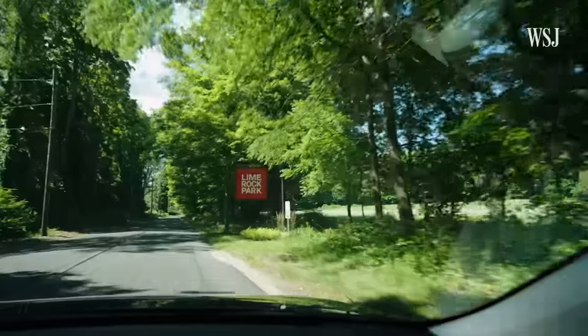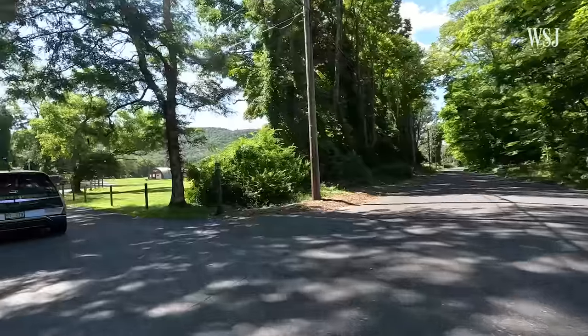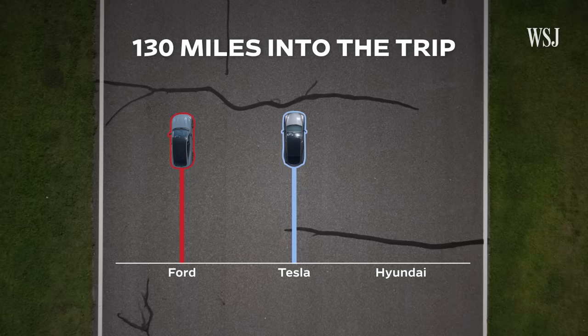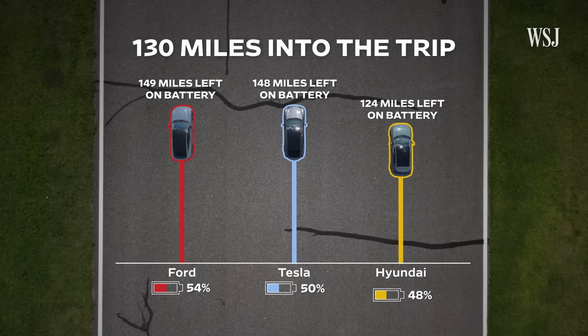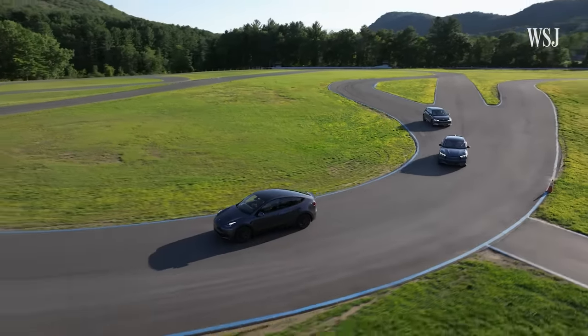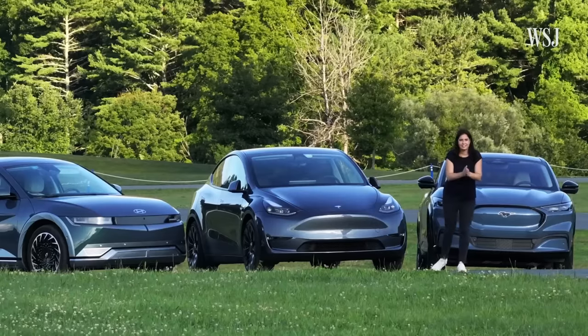When we arrived at Lime Rock Park racetrack in Northern Connecticut — 130 miles north of New Jersey — both the Ford and Tesla had around 150 miles left. Hyundai was still behind. Still, because all these cars can be configured to hit a similar range, this lap is a tie.